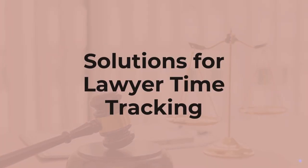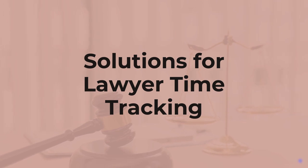Hi, everyone. As a lawyer, your time is precious. Discover top time tracking solutions tailored for legal professionals to enhance productivity and billing accuracy.